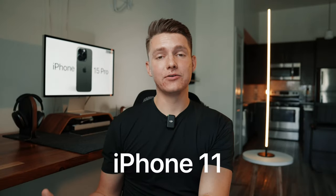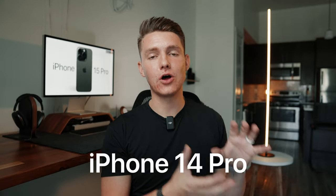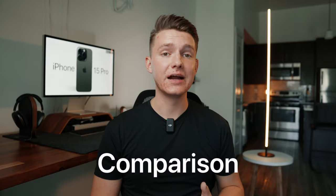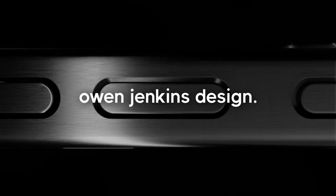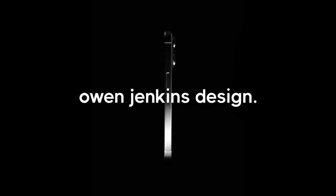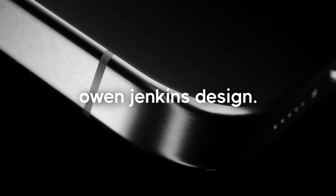As for whether I'm upgrading, my wife currently has the iPhone 11 and really wants my 14 Pro, so I'll be snagging the 15 Pro to give her the 14 Pro. If you don't want to miss the unboxing, review, and comparison of those phones, subscribe and turn on notifications. If you want to see how these super cool custom animations were made, check out Owen Jenkins' design — he's a really talented creator and a personal friend of mine. I'll link him in the description. Thanks for watching, and I'll see you in the next one.